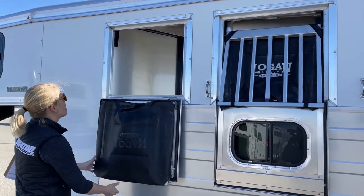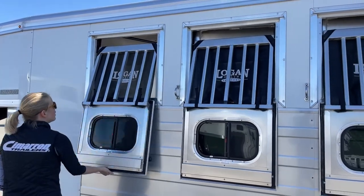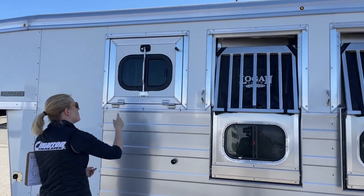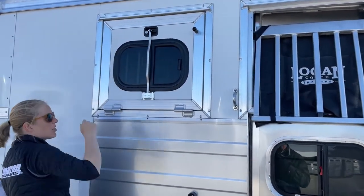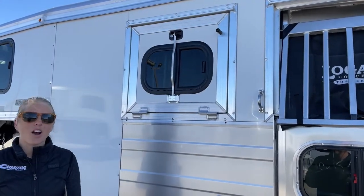I know everybody loves these drop-down windows — I'm a pretty big fan of them myself. One of the things people really like is this handle to open: you're not having to reach up and try to disengage a latch, it just pulls straight down. Really easy to operate.